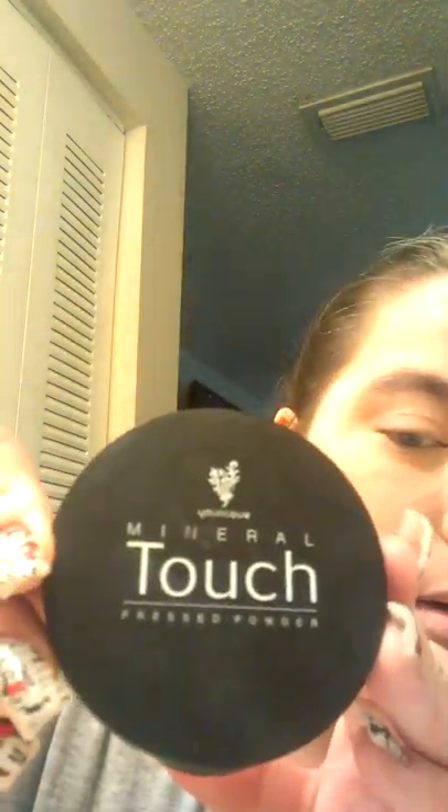And there we go. Look at that coverage. I'm going to get some more of that concealer, concealed with my powder. Oh, my nose — got my nose. All right, and there you go. That's the pressed powder. Great coverage.